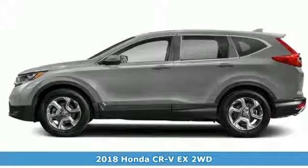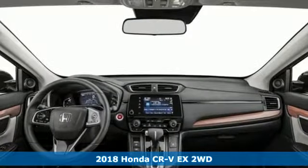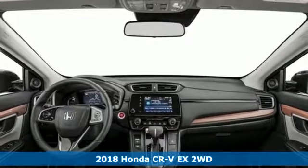It's a 2018 Honda CR-V. Capability without compromise isn't a dream — it's a CR-V.